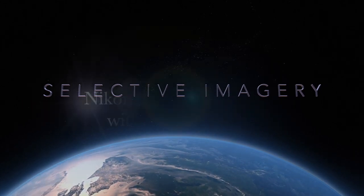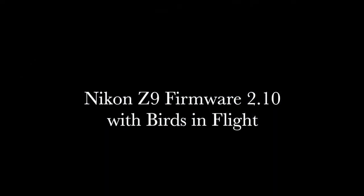Hello, this is Jeff Neville for Selective Imagery. Welcome to Nikon Z9 Firmware 2.1 with Birds in Flight. This is a follow-up to a previous video I just came out with recently, talking about how well the new firmware on the Z9 worked for small birds. I had requests for what about Birds in Flight, so I'm going to share that with you today — what I've been able to capture in terms of Birds in Flight since the firmware came out.